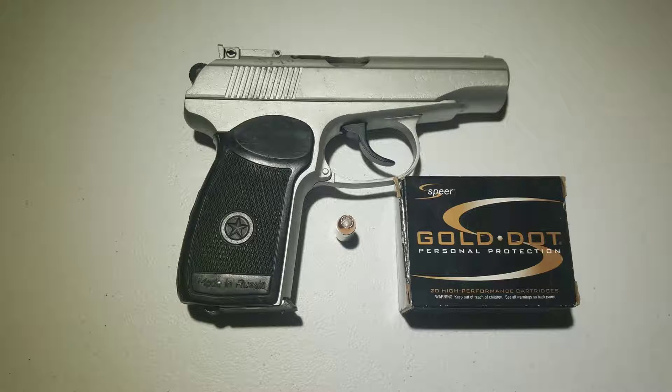Hey guys, Makarov shooter 9x18. Today we will be testing the Speer Gold Dot in 380 ACP weighing 90 grain. The test gun being used today is going to be an IJ-70 Makarov, firing through 4 layers of denim into a 10% equivalent gel block from Clear Ballistics, from a distance of 10 feet.